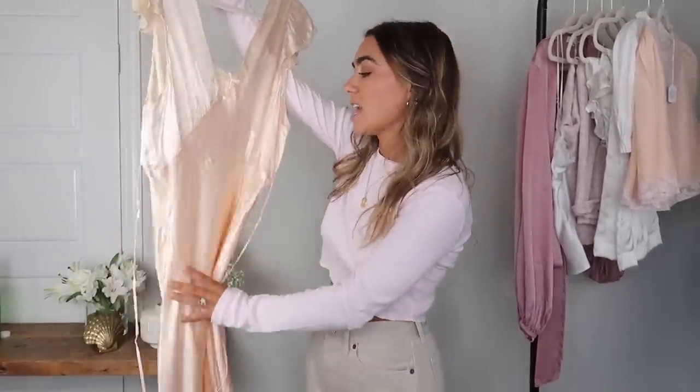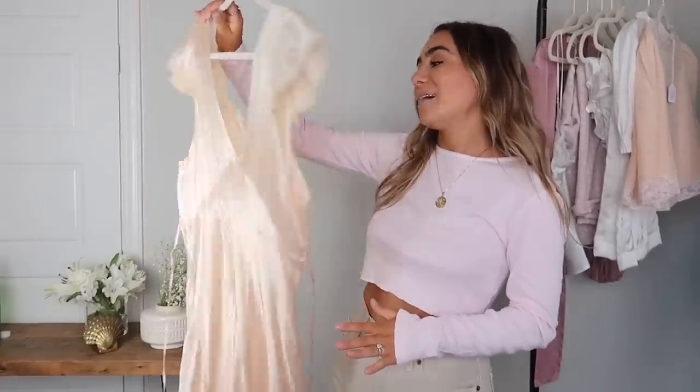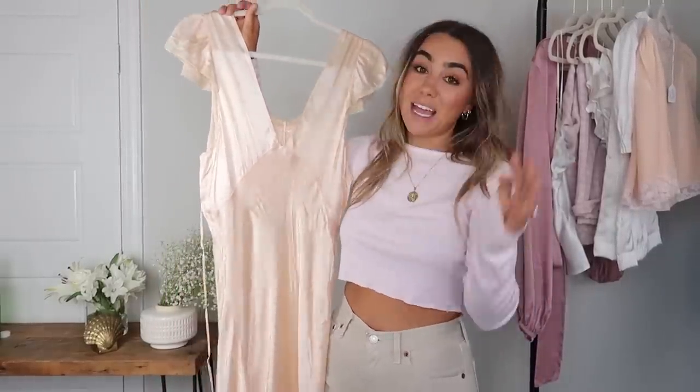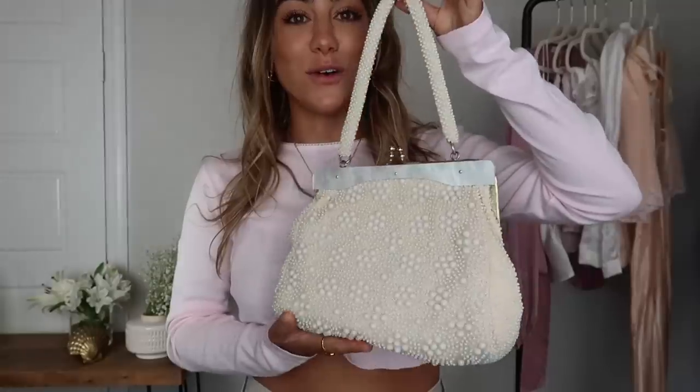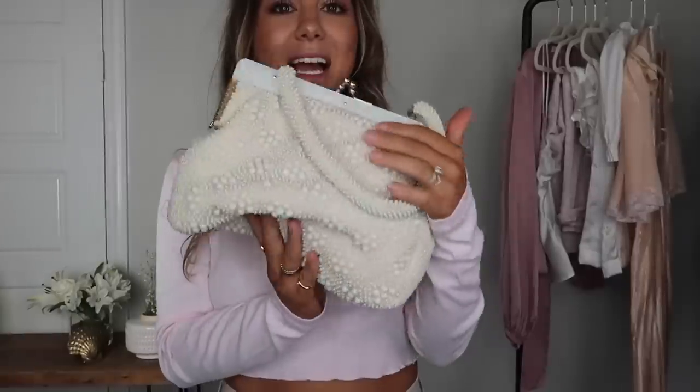Lastly I got this gorgeous silk dress — it's a vintage piece and it honestly fit me like a glove. I had to get it. It's this perfect nude peach color that I'm obsessed with — you guys know this is my palette. I posted this on Instagram as well. They had so many beautiful gowns in there — you seriously need to go in and shop because they have really good vintage pieces. For accessories, I also scored this beautiful vintage cord bead bag from Blue Jean Baby. I'm obsessed with it. You guys know I love this pearl style right now, and they have really good vintage bags as well.